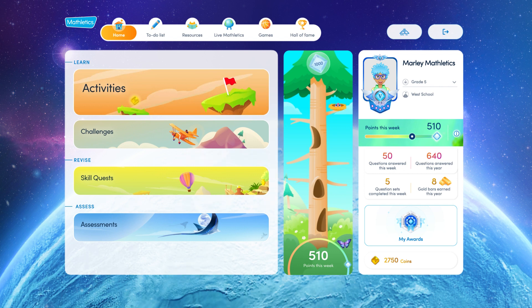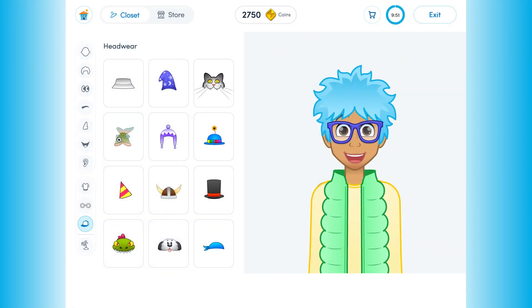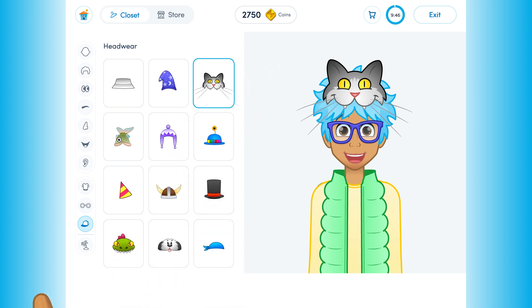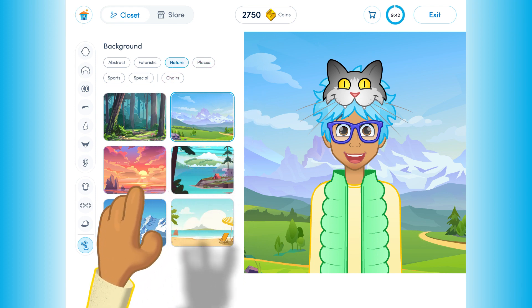Ultimately leading to a deeper understanding and enjoyment of maths. Personalisation starts with the avatar. Each learner on Mathletics creates a unique avatar, which helps to build commitment and connection to the learning experience.